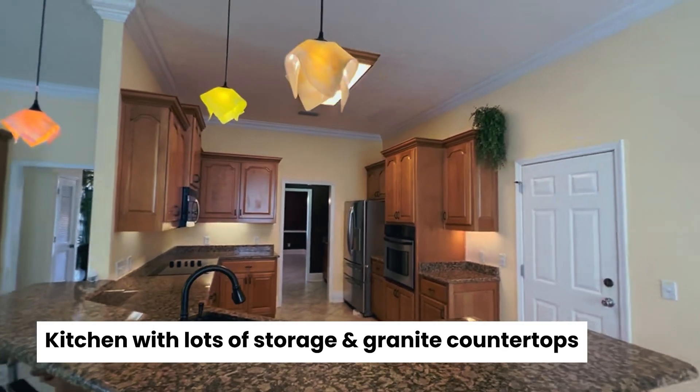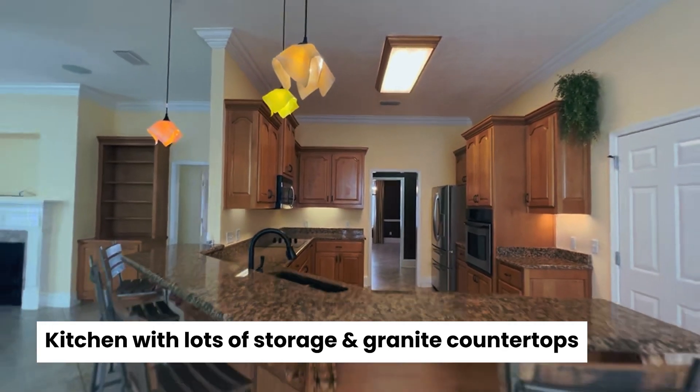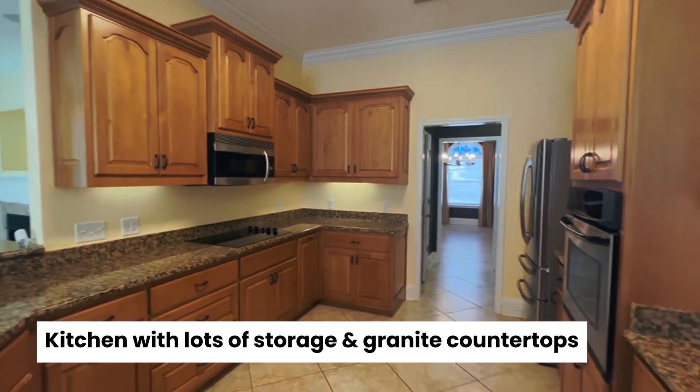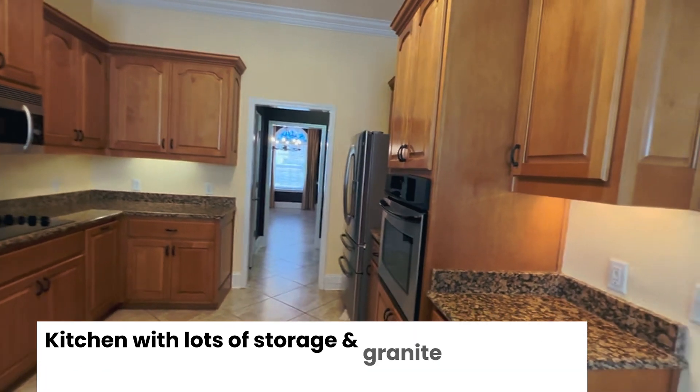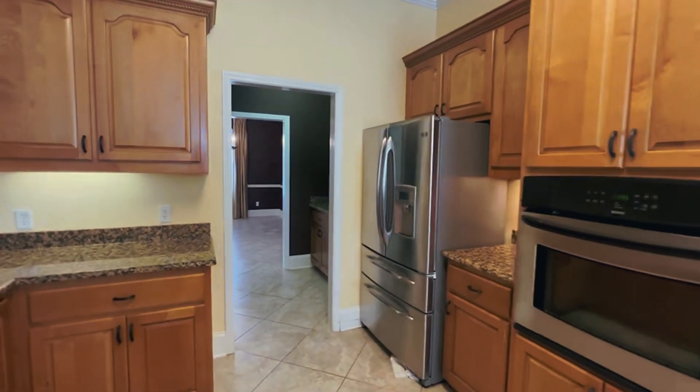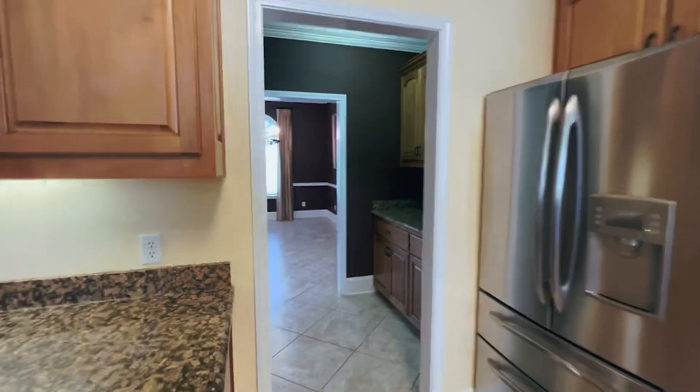These are custom cabinets with granite countertops, lots of countertop space, stainless steel appliances, and that also leads right back into what would be the formal dining room.